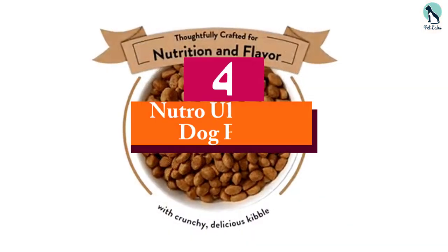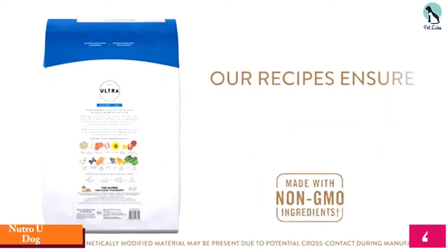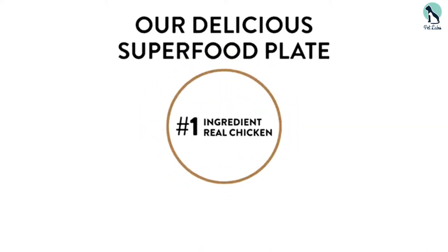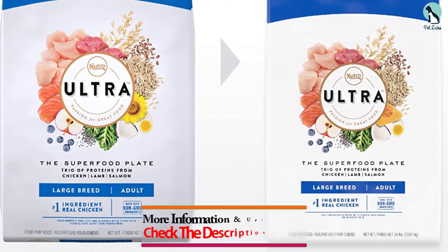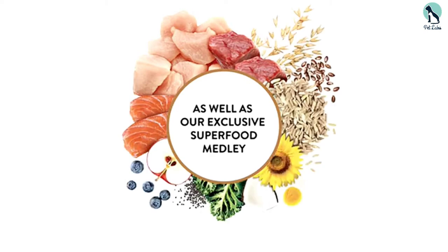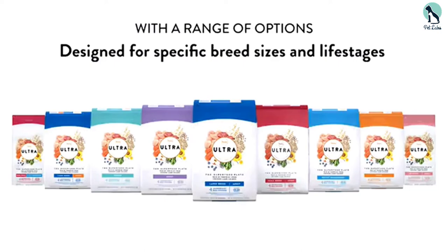Moving on at number 4, we have the Neutro Ultra Dry Dog Food. For the budget conscious, we would recommend the Neutro Ultra Holistic Superfood Blend, which contains the right combination of fruits and vegetables, lean proteins, healthy oils, and whole grains. This dog food has everything that your pet needs to be at its best. The protein sources come from holistic, high-quality and natural ingredients that ensure an optimal level of amino acids.